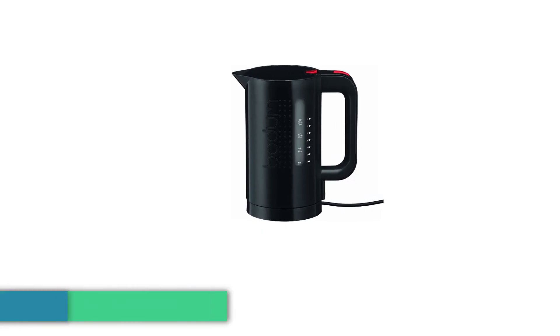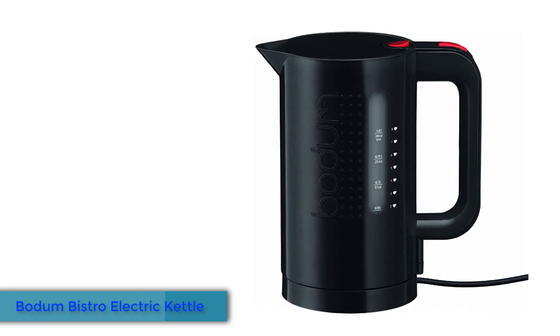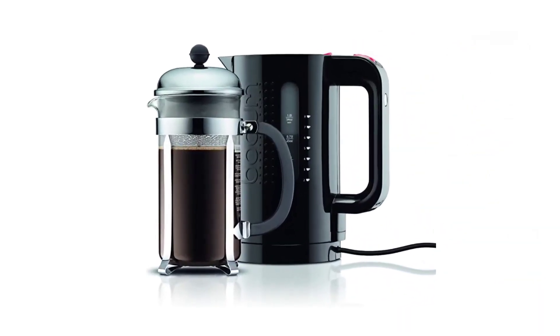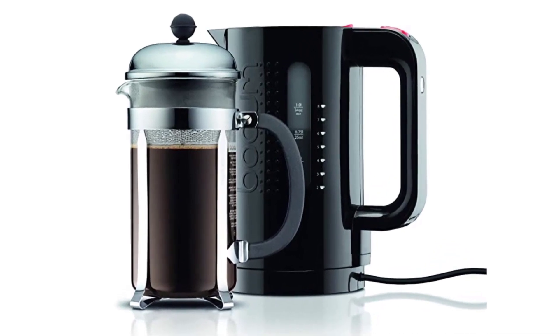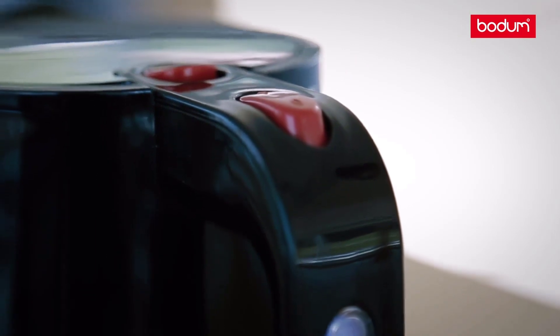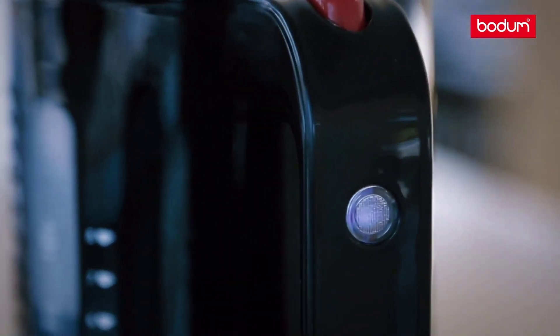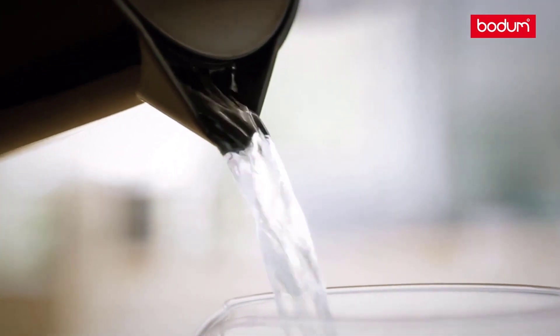Number 5: Bodum Bistro Electric Kettle. For those with limited counter space or those who typically only heat a couple cups of water, this Bodum electric kettle is a great solution. Lightweight and compact, the kettle has a simple on-off button on the handle and can boil water in about 4 minutes. It holds 1 liter, although there's a 0.5-liter version as well. It's available in three colors — black, red, and white — and comes with a water level indicator and an auto-shut-off feature.